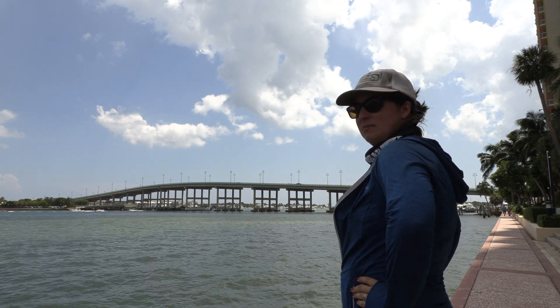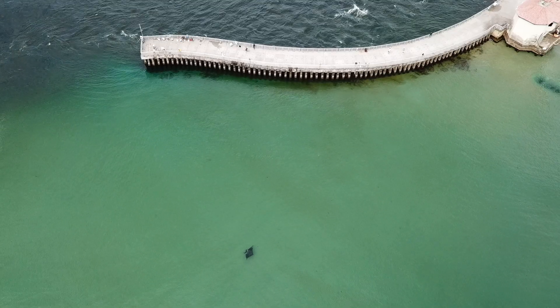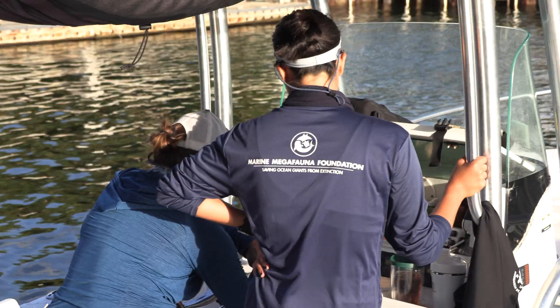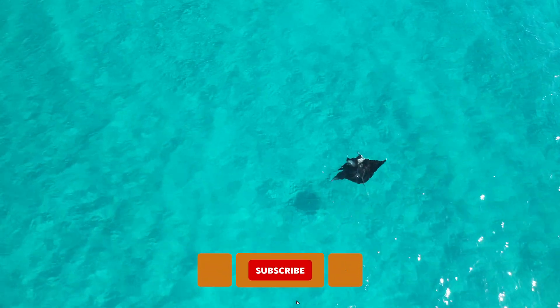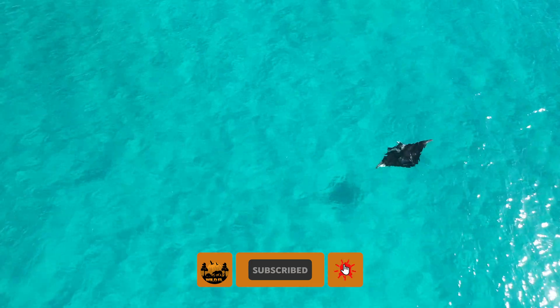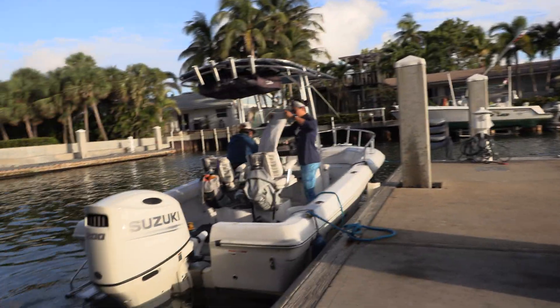Everyone except for my fellow marine biologist, Jessica Pate. Jessica runs the Florida Manta Project, and since 2016, her team has been studying what just might be a resident population of manta rays living along Florida's Atlantic coast. I had to see this for myself, so Jessica invited me out on the water to join her team.